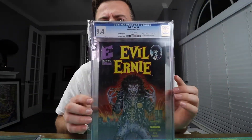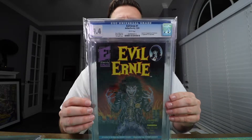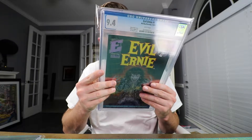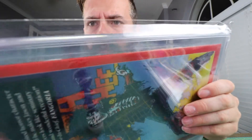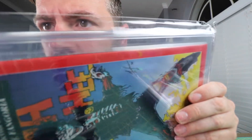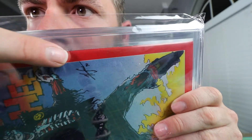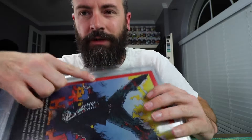This is one of my favorite books — it's the first appearance of Evil Ernie and Lady Death. It looks like it's got a couple of spine ticks. They're ever so slight, but since they are breaking color, I don't see getting a better grade than a 9.4 on that one, which is unfortunate because that book is very scarce at high grade.